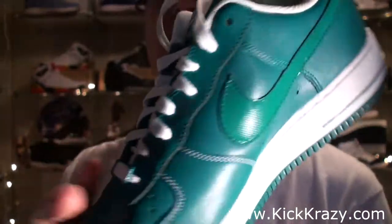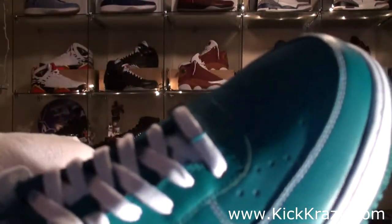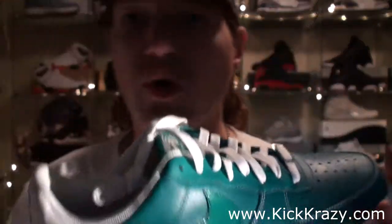Air Force One, just teal all the way around. Don't have any teal in my collection really. But that's turquoise.